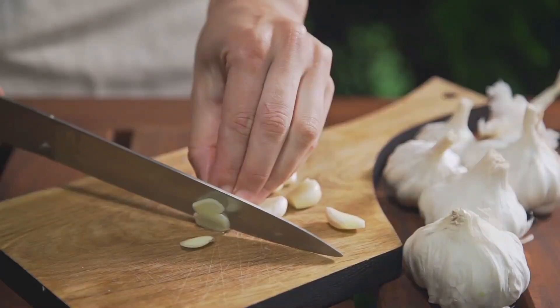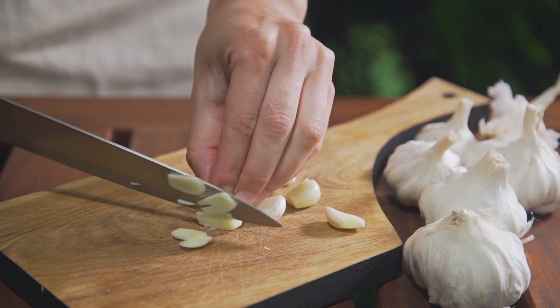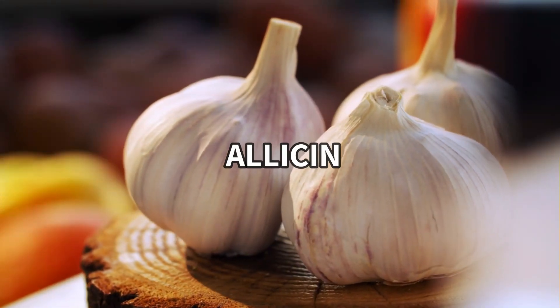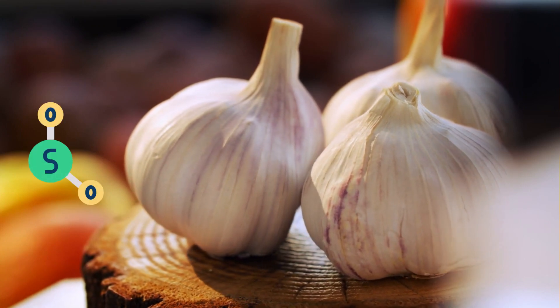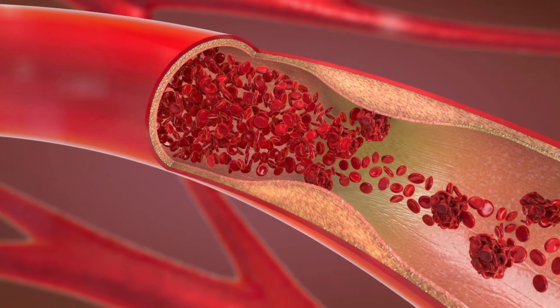Number 1: Garlic. The first food on the list is something you probably have in your kitchen right now — garlic. Garlic contains allicin, which is a fantastic sulfur-containing compound that prevents platelets from sticking together and forming clots.